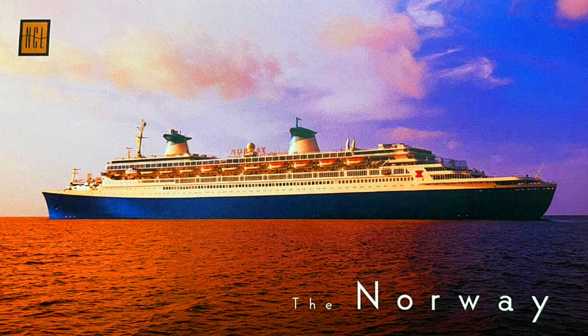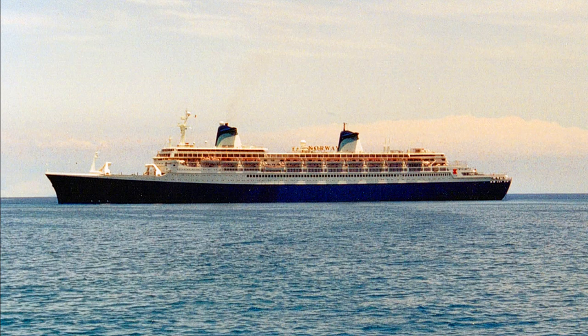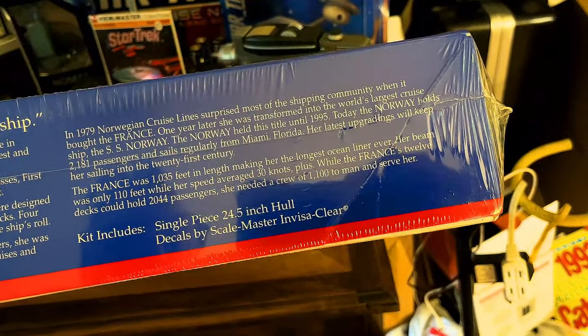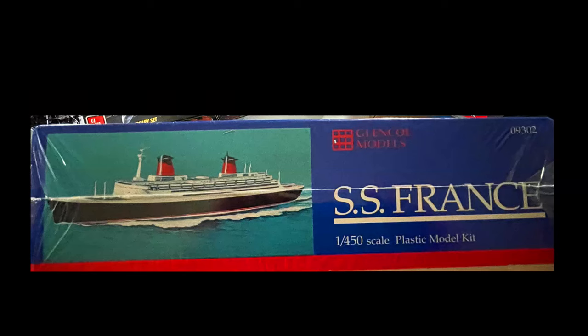The France was 1,035 feet in length, making her the longest ocean liner, where the beam was only 110 feet, while her speed averaged 30 knots. The France's 12 decks could hold 2,044 passengers, and she needed a crew of 1,100 to man and serve her. This kit includes a two-piece, 24½-inch hull and decals by Master and Invisia Clare. That was that side of the box.